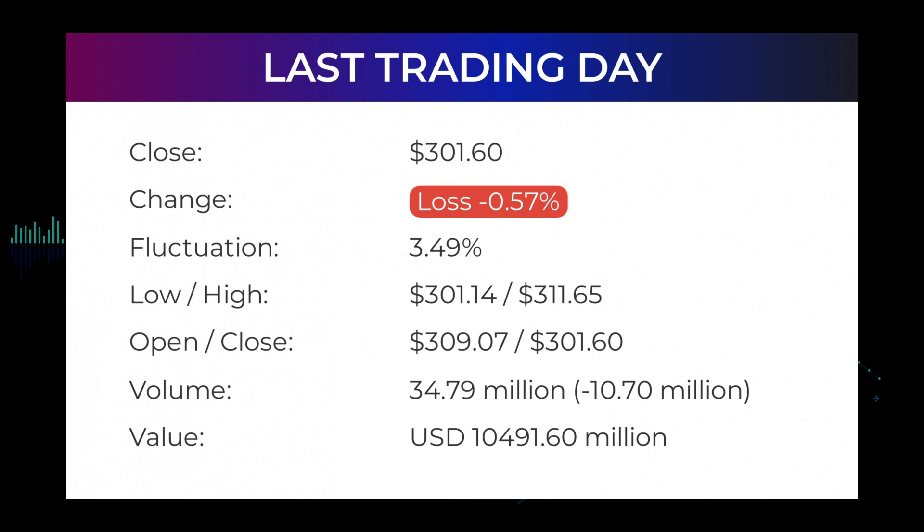The price has risen in six of the last 10 days but is still down by minus 4.67 percent for this period. Volume fell on the last day along with the stock, which is actually a good sign as volume should follow the stock. On the last day, the trading volume fell by minus 11 million shares, and in total 35 million shares were bought and sold for approximately $10.49 billion. In the last 52 weeks the highest price was $349.67 and the lowest price was $222.42.